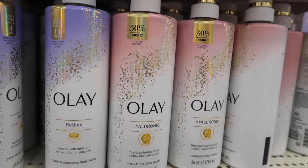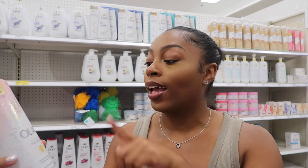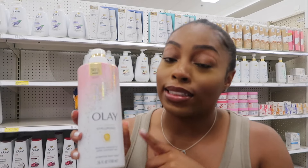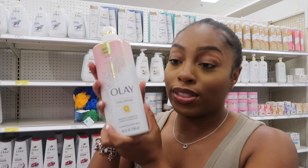We finally made it to the body wash aisle. If you're new here, I am a ride-or-die for Olay. This is my go-to — the Olay Hyaluronic Acid body wash. Not only does it smell good, but it leaves your body feeling so moisturized. I haven't found a body wash that does that. It cleanses you, you smell good, and your skin feels smooth — it's like a two-in-one, three-in-one. This is my number one pick and it will always be.